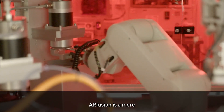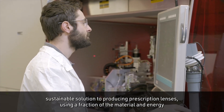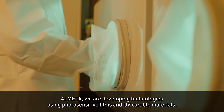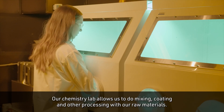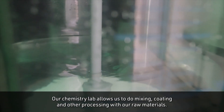AR Fusion is a more sustainable solution to producing prescription lenses using a fraction of the material and energy compared to conventional processes. At Meta, we are developing technologies using photosensitive films and UV curable materials. Our chemistry lab allows us to do mixing, coating and other processing with our raw materials.